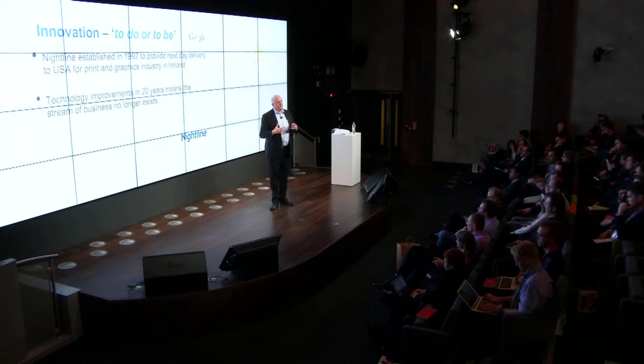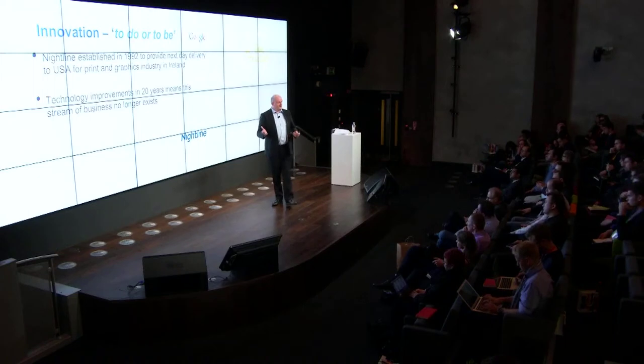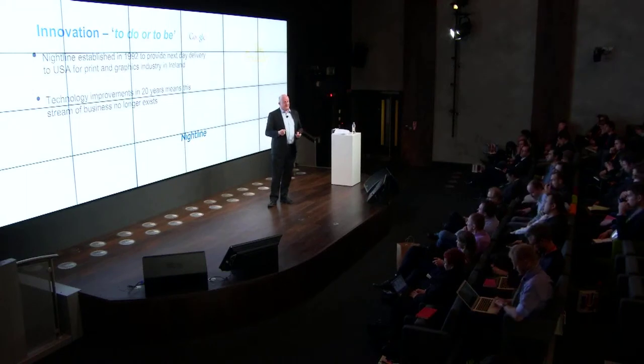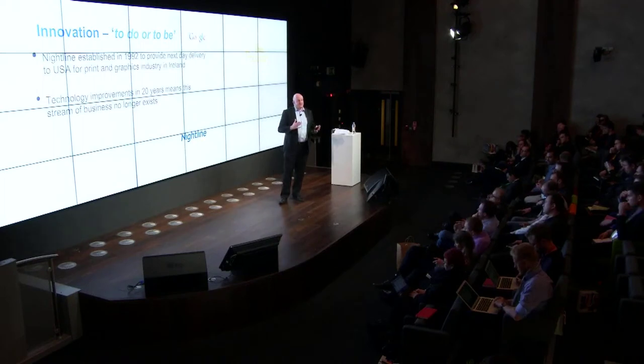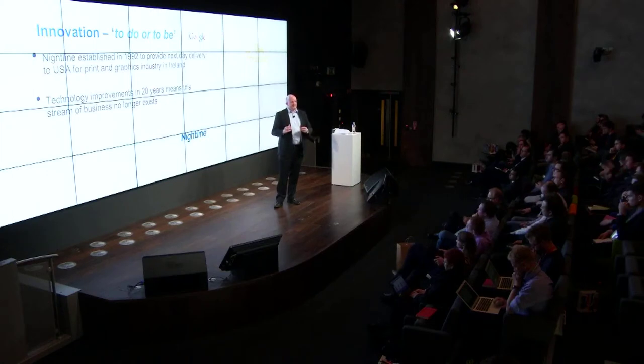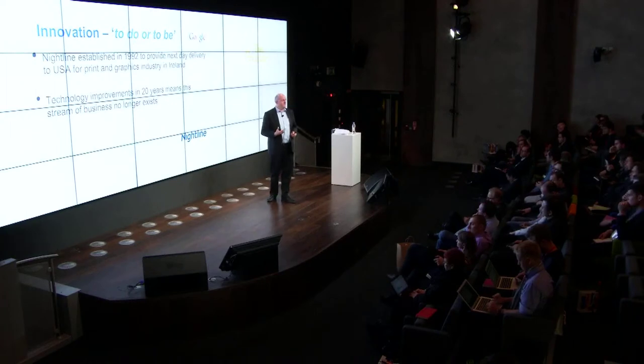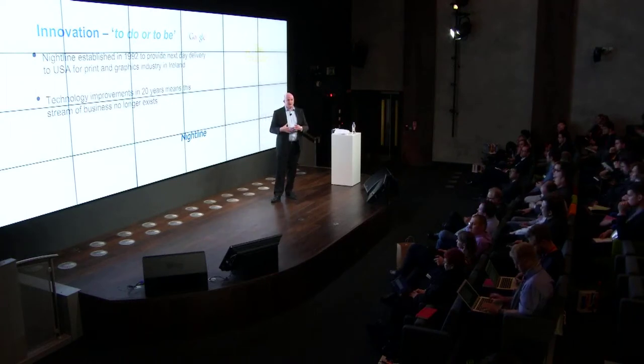When we founded Nightline in 1992, we were tapping a specialist niche. There were graphic reproduction companies in Ireland with a market in the United States, and we could provide next-day parcel delivery from Dublin to any part of the US by tapping into the FedEx network. I had expertise in this — I was formerly in senior management at FedEx before I founded Nightline. But that whole graphics reproduction business is no longer in existence because of modern technology; it's all done online now.